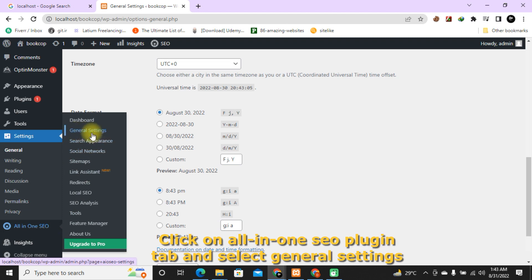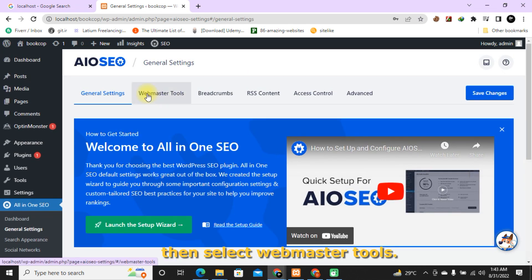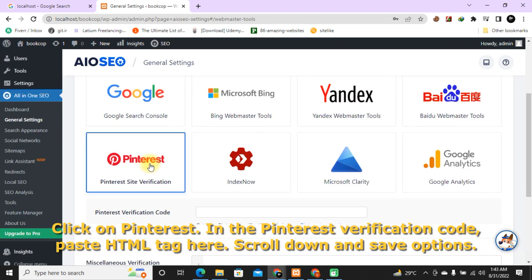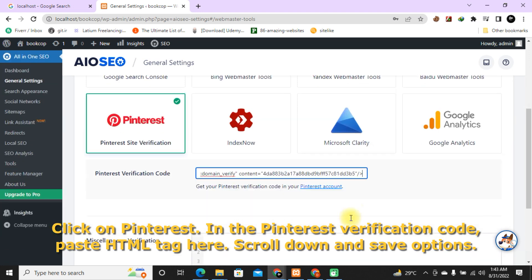Click on the All-in-One SEO plugin tab, select General Settings, then select Webmaster Tools. Click on Pinterest, and in the Pinterest Verification Code field paste the HTML tag. Scroll down and click Save Options.